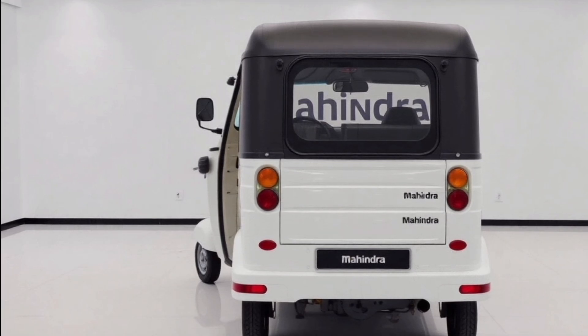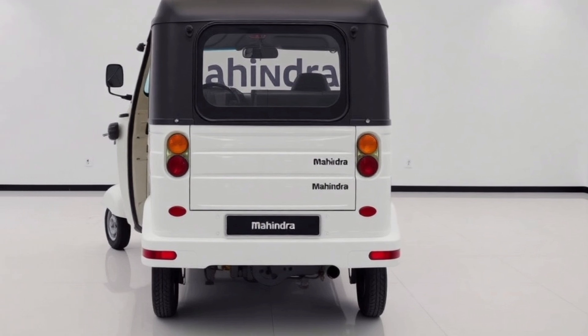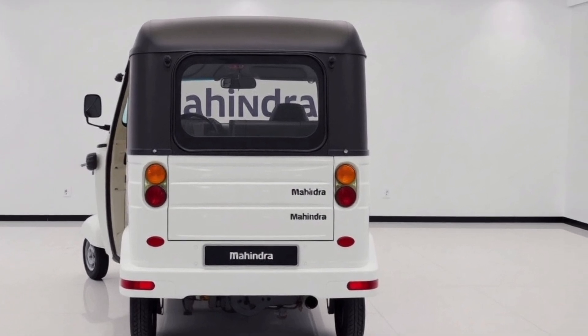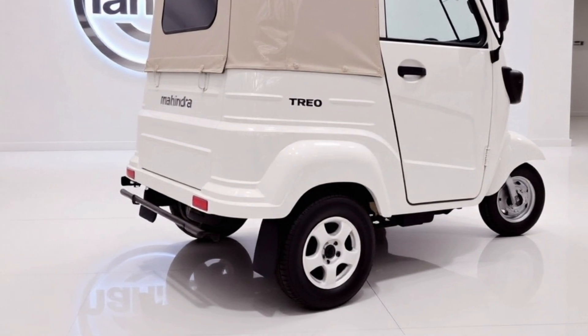Now let's discuss performance-oriented exterior features. The lightweight but robust body is designed for optimal energy efficiency, and the materials used ensure durability without compromising on eco-friendliness. The Trio's compact yet spacious exterior dimensions make it ideal for manoeuvring through congested city streets, and its high ground clearance ensures smooth rides even on uneven terrain.